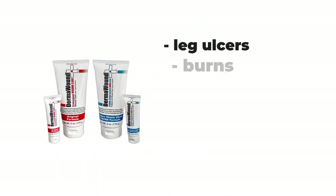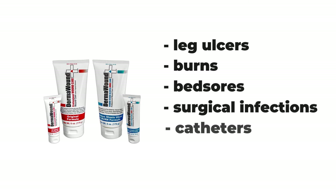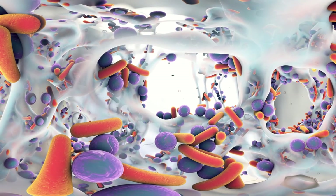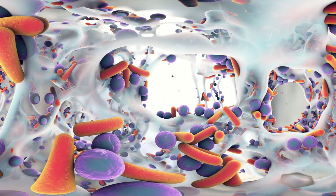It's effective on leg ulcers, burns, bed sores, surgical infections, catheters and ostomy sites, and so much more. This includes reducing biofilms, which are present in most wounds and can prevent them from healing.